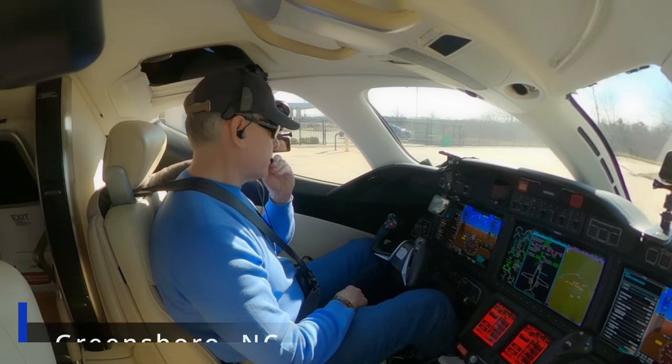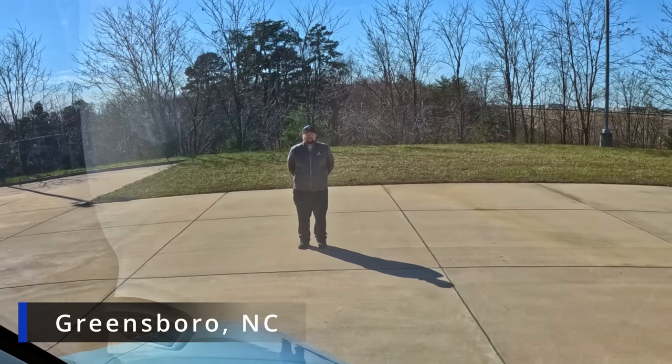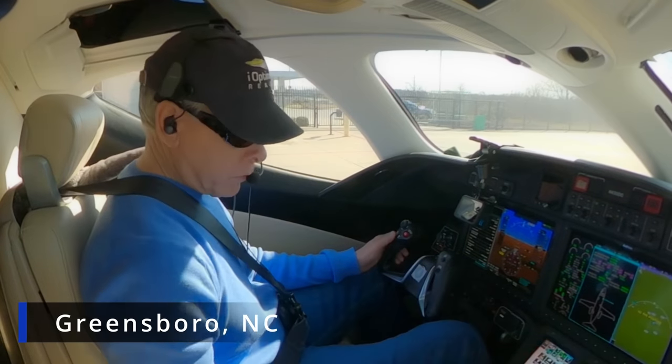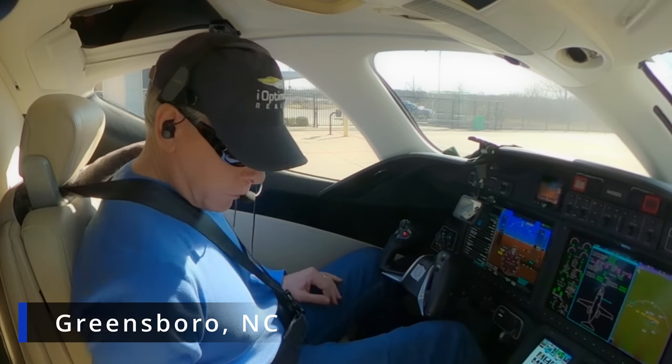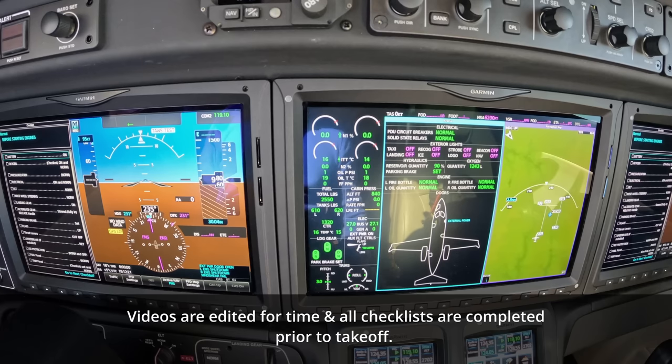We're at Honda. Just completed four hours of great sim training yesterday. We'll be doing a startup here. Okay — that's the stick shaker. Checking our switches, straight up and down. Everything is in normal mode.